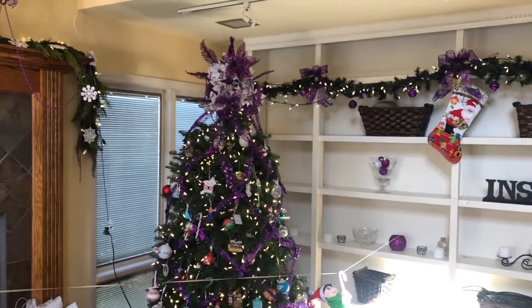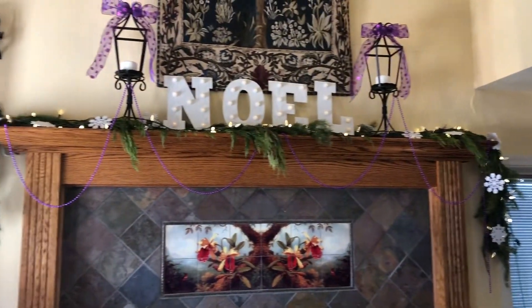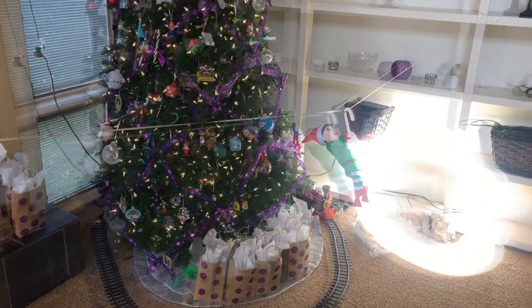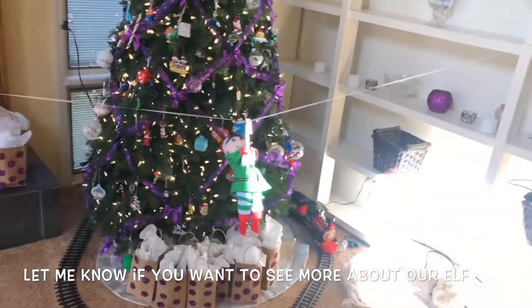I will show you the staircase. But this is also on the mantle — that's actually a real garland. I get a real garland for my mantle every year and a real tree. And I also have a real wreath on my front door, which I will show you guys. Let me know in the comments if you want to see more stuff about our elf and some silly things that she does around our house.